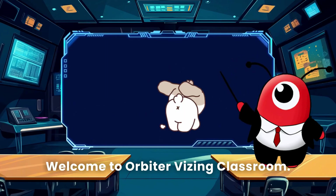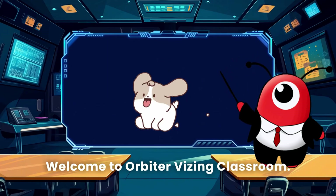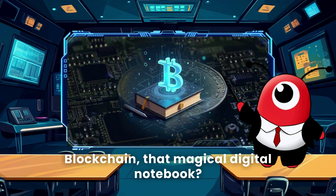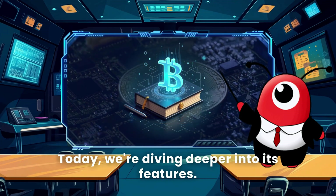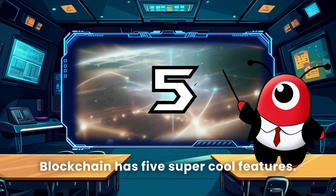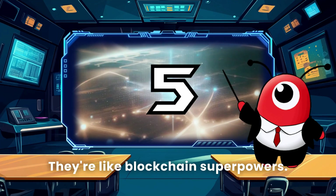Hey everyone, welcome to Orbiter Vision Classroom. Remember when we talked about blockchain — that magical digital notebook? Today we're diving deeper into its features. Are you ready? Let's go! Blockchain has five super cool features — they're like blockchain superpowers. Let's get to know them.